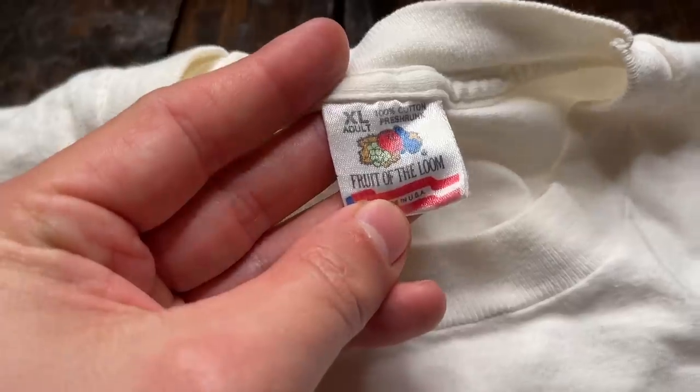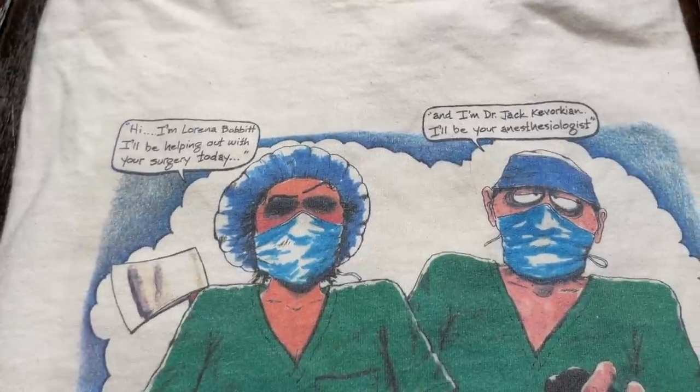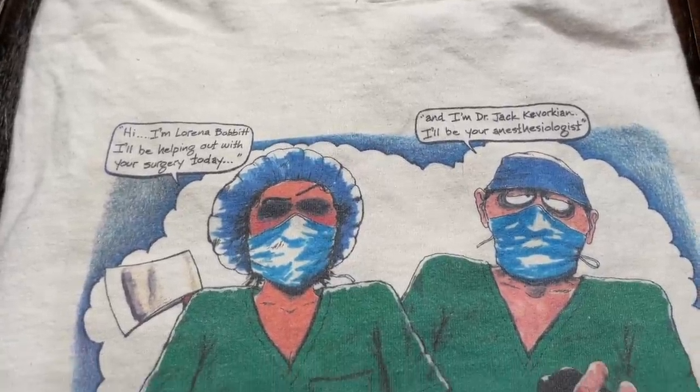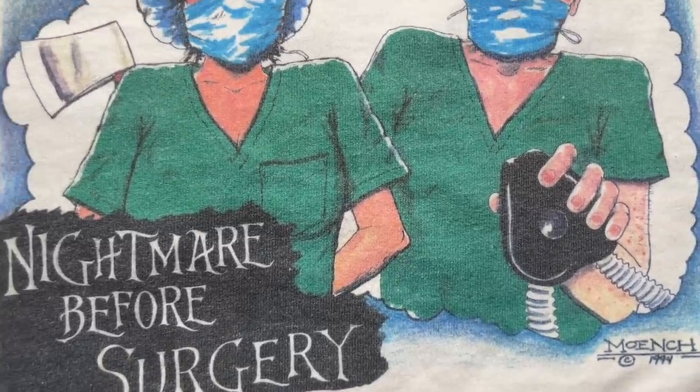Please, if you haven't yet, hit the thumbs up button and consider subscribing. All of these vintage t-shirts will go live for sale on our Whatnot store — there's a link in the description. We will auction every single one of them, including the craziest one. First up, on the XL Fruit of the Loom tag, we've got the Lorena Bobbitt and Jack Kevorkian shirt — a crazy graphic. I'm sure a lot of you know Dr. Kevorkian, Dr. Death. Pretty crazy graphic, size extra large on the Fruit of the Loom tag.